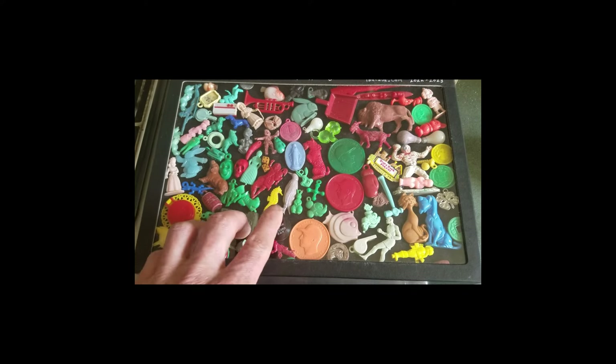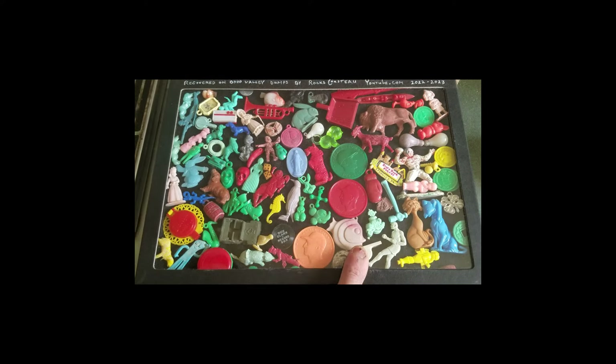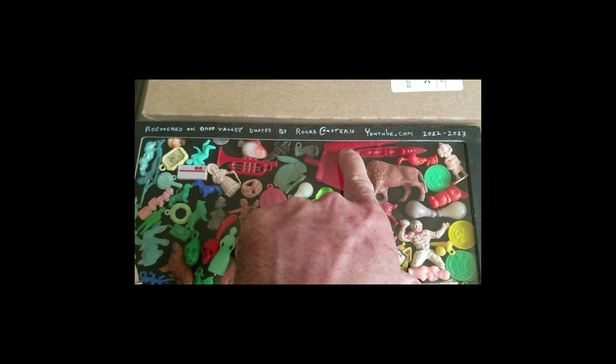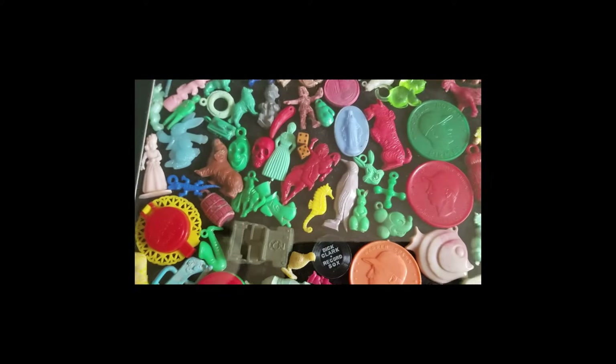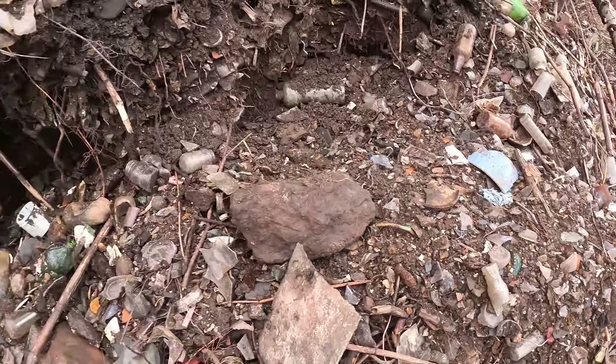That looks nice in there — that yellow on that black with this stuff looks good. I put the battleship right up there by the Mr. Peanut spinning thing I made. It's a lot of stuff — getting a pretty nice collection. Love the little smalls, love the seahorse.